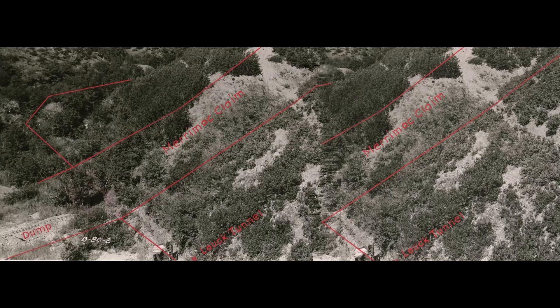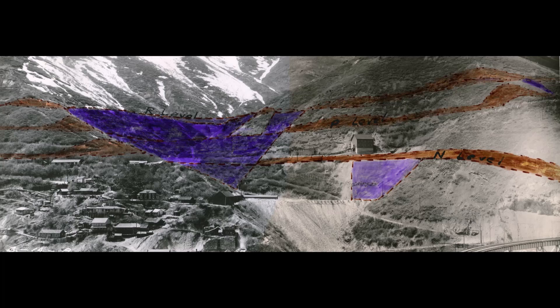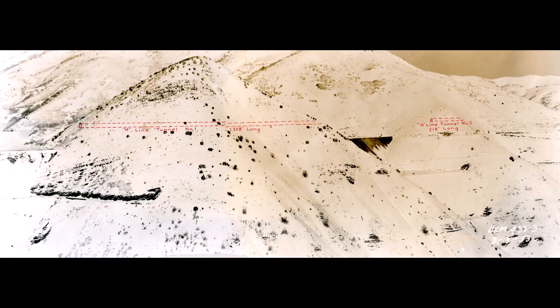Looking for sites to place overburden or waste material. This picture is up in Highland Boy, and the same picture colored in shows where they're going to put the waste material or waste rock. Planning a new route for the railroad including tunnels and bridge building. This blue line shows both bridge and tunnel on this mountainside, and this other picture shows this extra long tunnel they were planning on building.